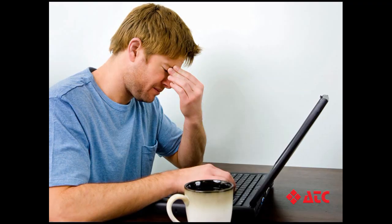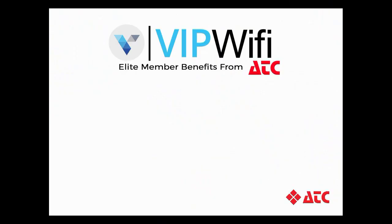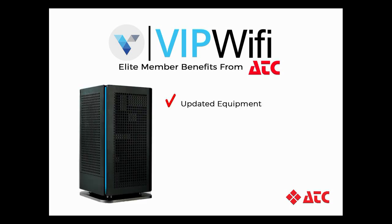But constantly checking for router updates can be a hassle. If you're like most people, you're probably just too busy to remember firmware updates. If this sounds like you, consider enrolling in ATC's VIP Wi-Fi plan. With VIP Wi-Fi, ATC ensures your router is always up to date with the latest security patches.